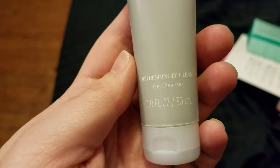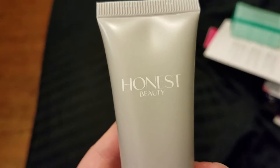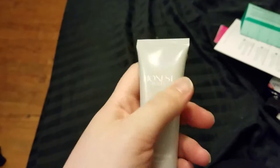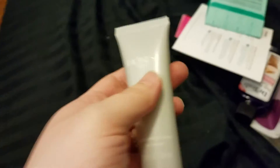This is a Refreshingly Clean Gel Cleanser by the Honest Company, from their beauty line. It's only one ounce, but Honest Company stuff in general is pretty expensive, so I will give that a try.